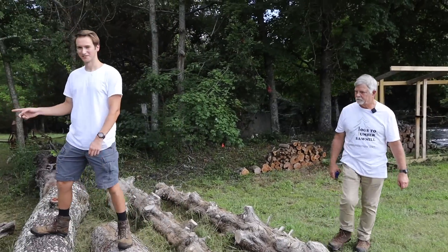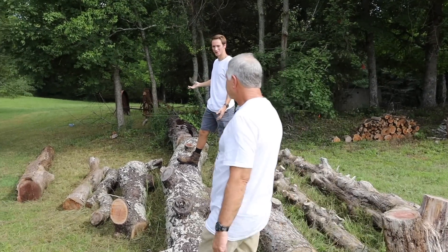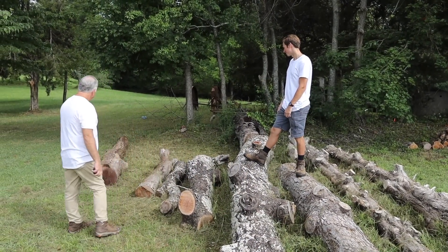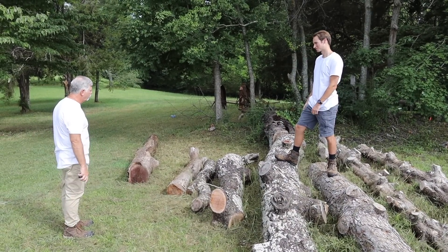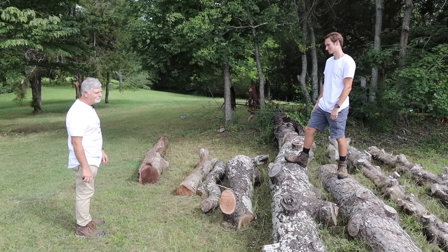I think we should start on this walnut. This one's probably going to have some bug holes in it — we don't really know what we're going to get — but I think that will be a cool one to start on. We'll set up right over in this area, and we'll use canthooks to roll the logs up onto the mill.